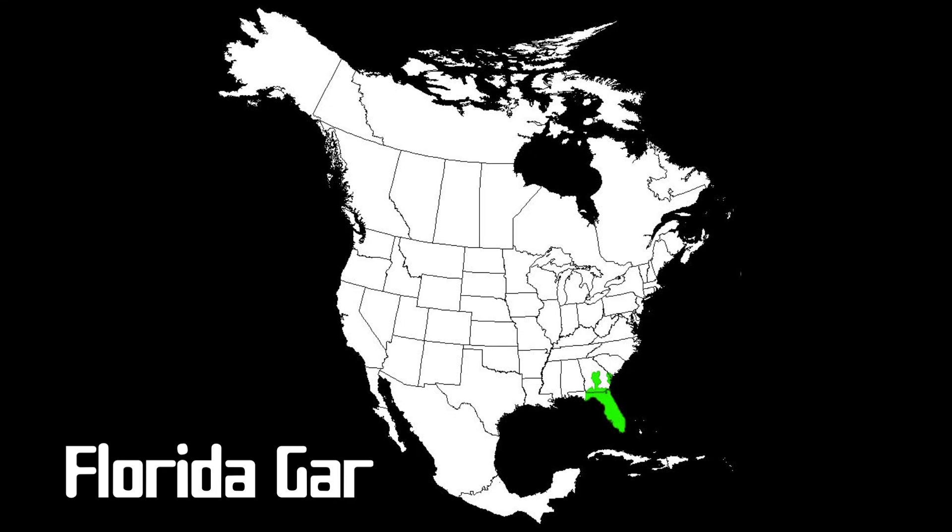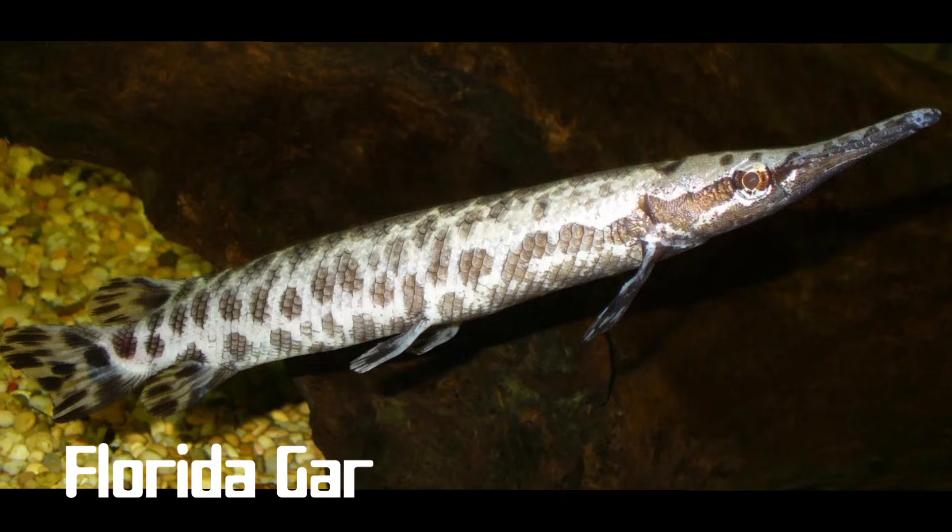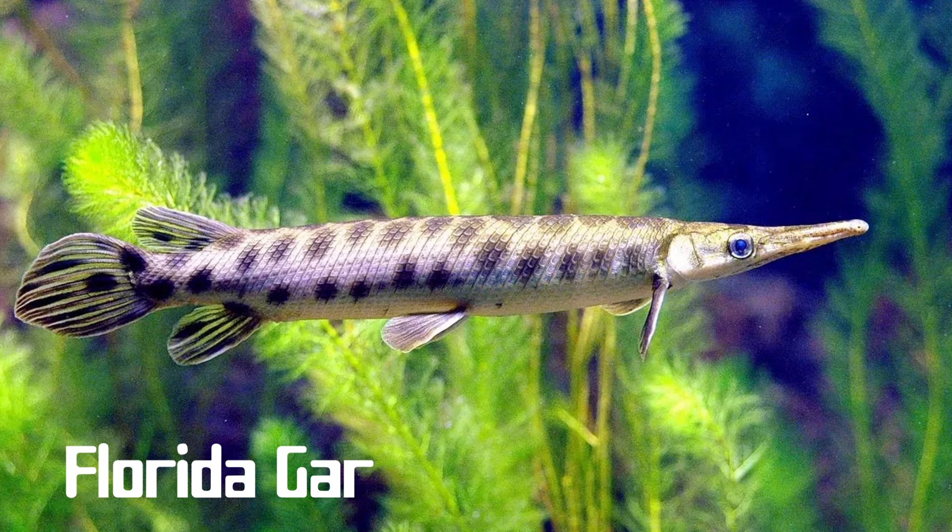The Florida gar is found only in Florida and is almost identical to the spotted gar. The only reliable identifier differentiating the two is the distance between the eye and the edge of the gill cover. For Florida gars, this distance is less than two-thirds the total length of the snout. In spotted gars, it measures more than two-thirds of the entire snout length, but visually they have the same pattern.